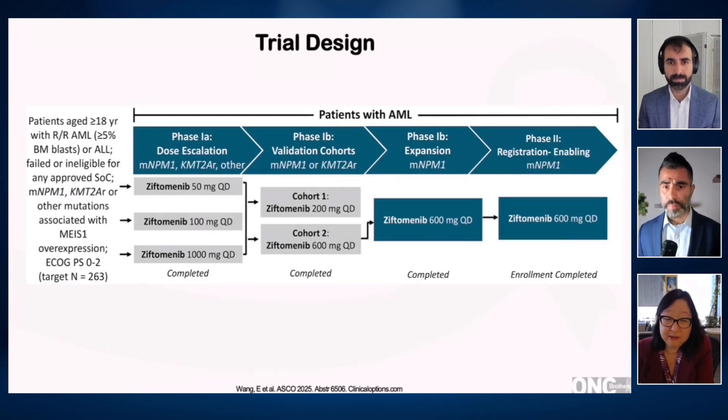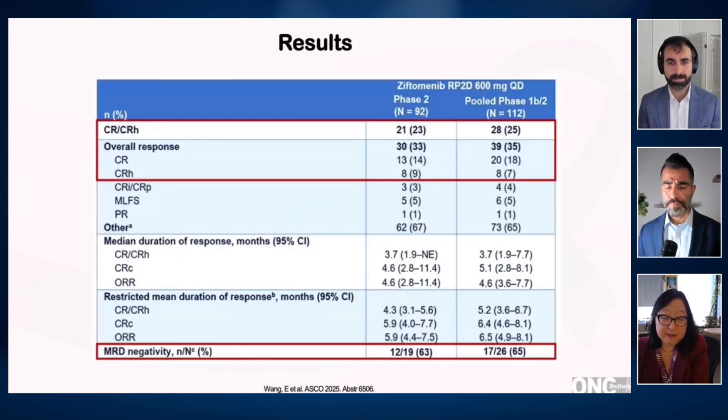particularly in our KMT2A-rearranged patients. We went into a dose expansion and subsequently a registrational-enabling phase 2 study, which examined the efficacy and toxicity of Ziftomenib at 600 milligrams once a day in patients with relapsed and refractory mutant NPM1 disease that had failed all other therapies.